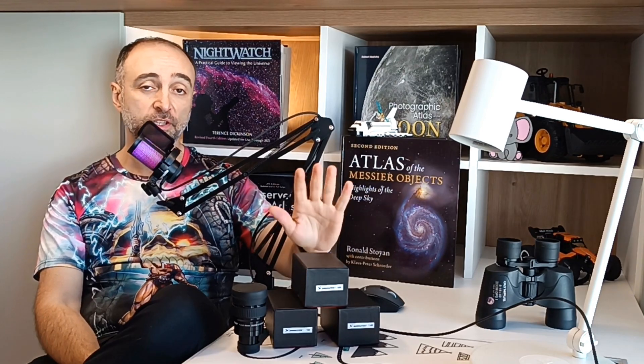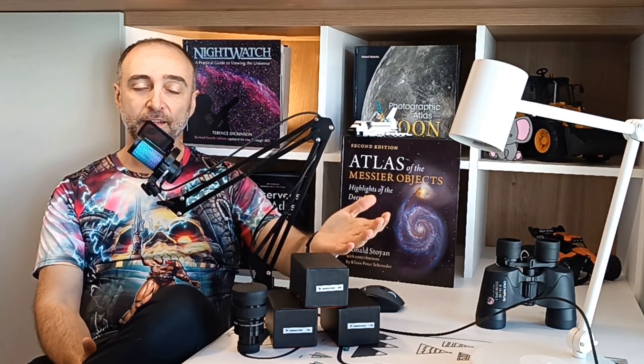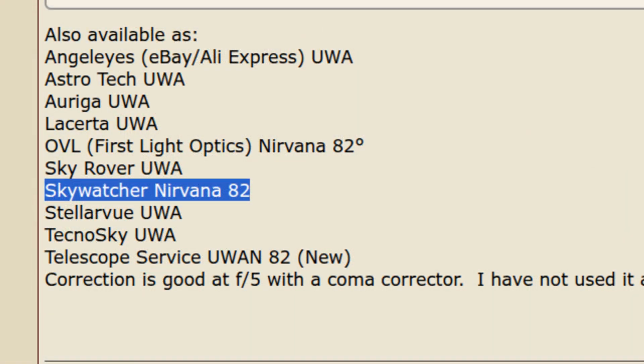I chose Angel Eyes because they are the absolute cheapest ones you can find. And to be honest, they look kind of nice — with the red design and nice grip. You'll have a look later at the close-ups. The most well-known brands being sold are the Skywatcher Nirvana and also Skyrover itself.